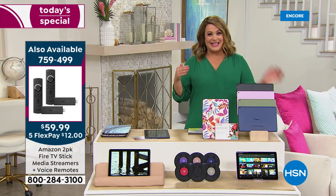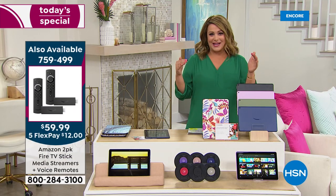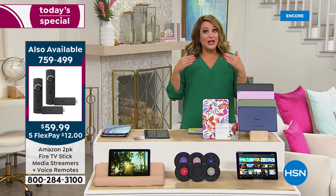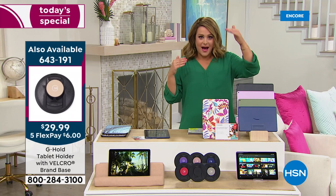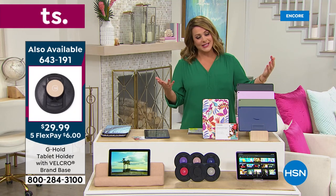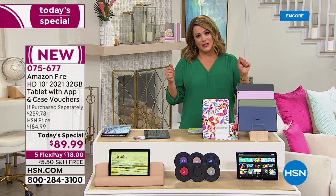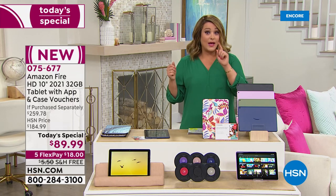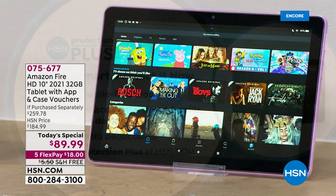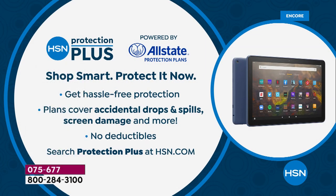Think about it — this is right before back to school. It is fun. It is easy. Whenever you read the top best-selling tablets, they are always in there. So please don't let that price mislead you. They really are a joy to use. And by the way, we do have HSN Protection Plus. HSN offers you the 30-day satisfaction guarantee and you do have a manufacturer's one-year warranty.